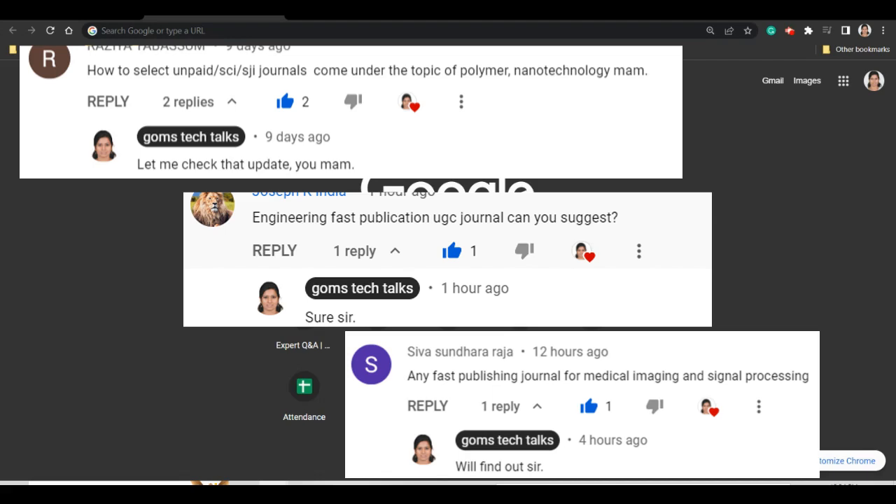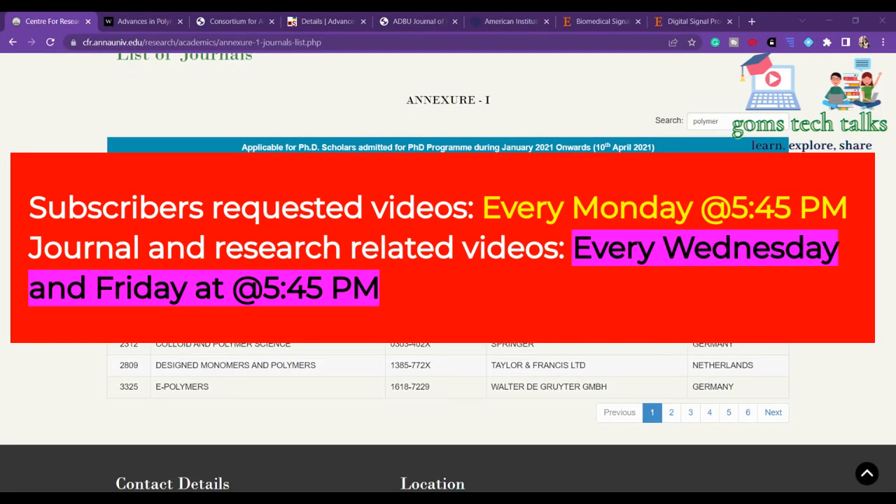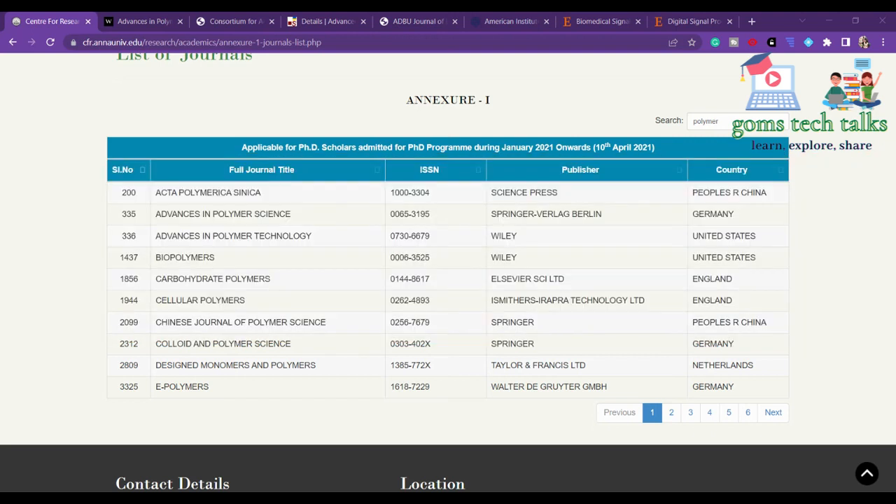This video is for the subscribers who have requested information on journals. Thank you to those who have commented and subscribed. The comments received are requesting journals related to polymer nanotechnology, engineering fast publication, UGC journal, medical imaging, and digital processing.